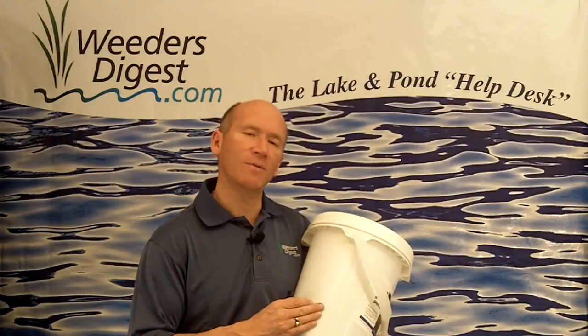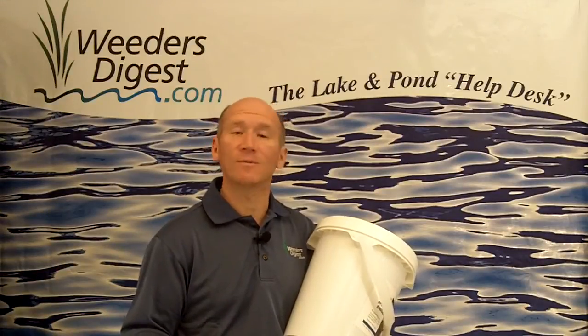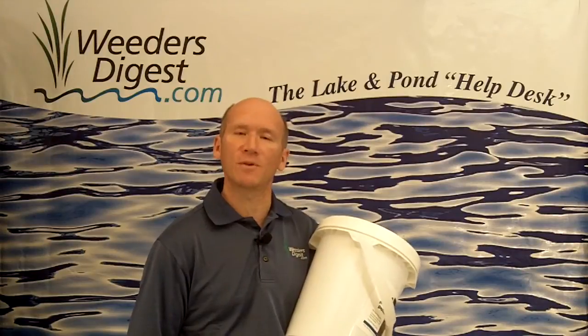What we find most of our customers are experiencing is getting rid of between two and six inches of muck, but we are having people come back with stories of even greater results than that.